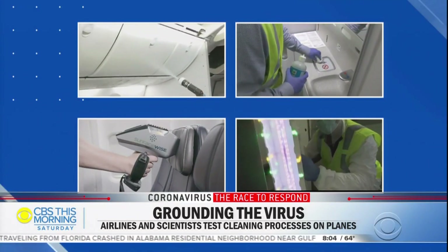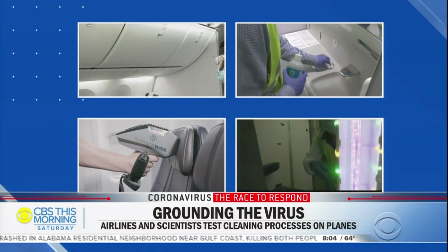The researchers found all four procedures were shown to effectively kill COVID. As one researcher stated, all of these processes and technologies together can give us a virus-free airplane.